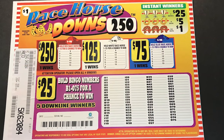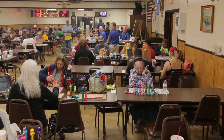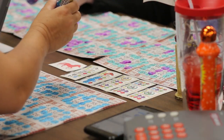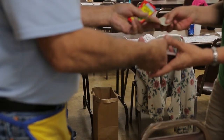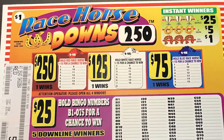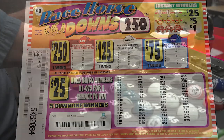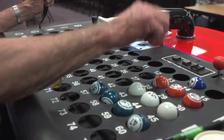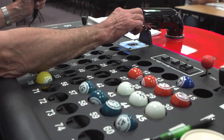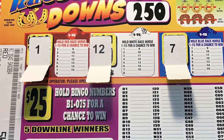Racehorse Downs includes a caller's card option that can be used if the designated bingo game ends before the event winner or the Racehorse Downs horse winners are determined, or if the deal of tickets is not completely sold out. In these cases, the game can still be played using the caller's card. The caller has two options: they can continue calling balls until a winner is determined, or open the windows on the caller's card and announce the horse and bingo ball numbers.